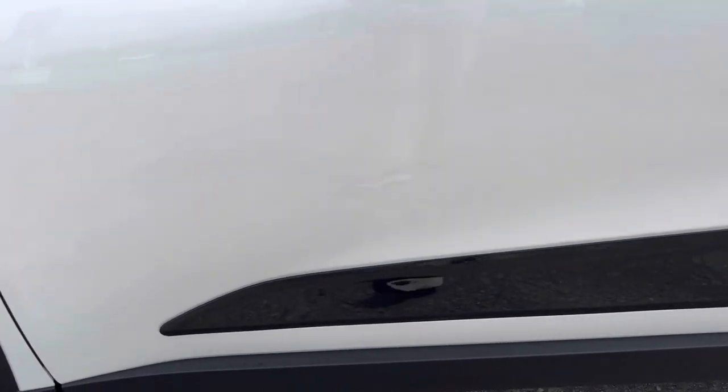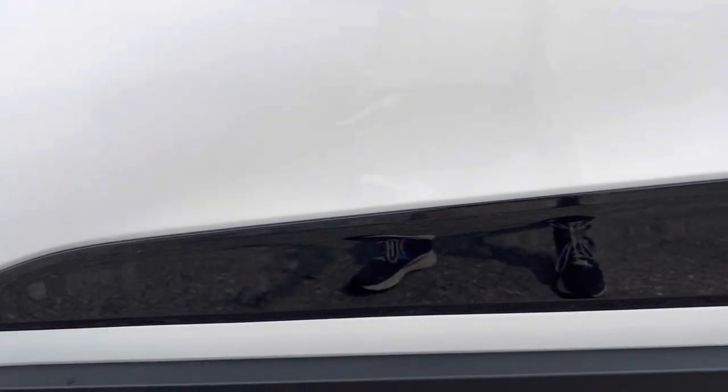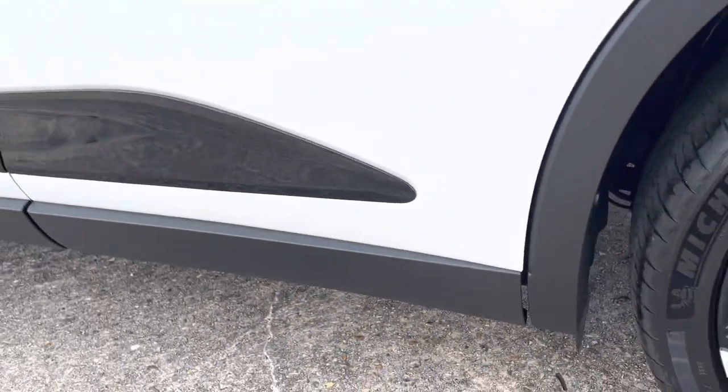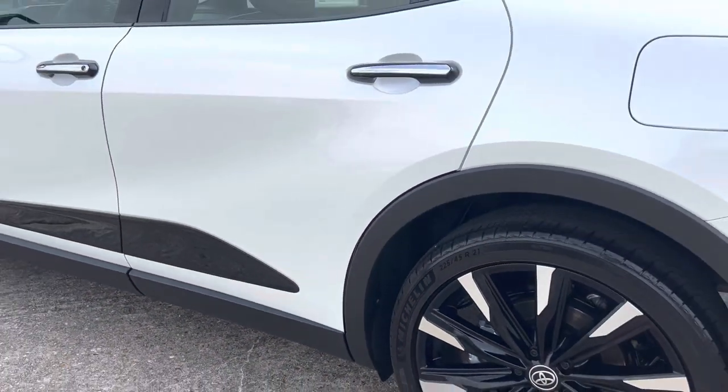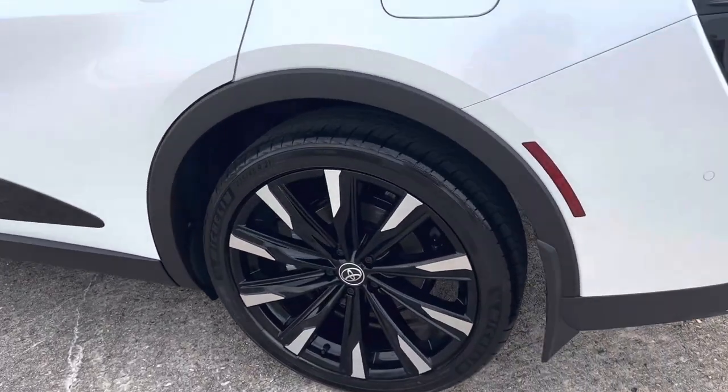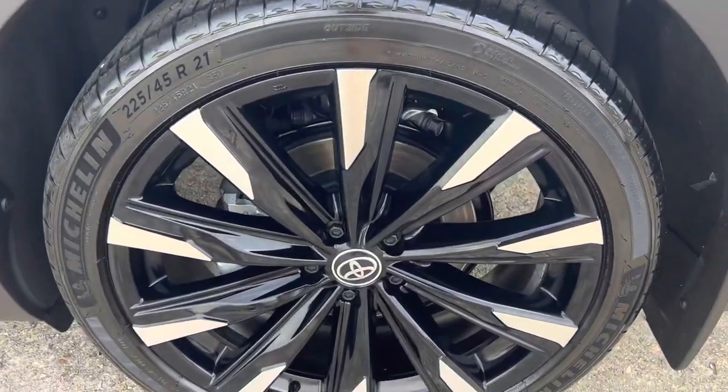Looking at the black trimming along the side, it is a really high-gloss black — much higher gloss than the black plastic down below. You can tell the lower black plastic is there as a utility item, while the gloss black is there to really show the high quality of the car.